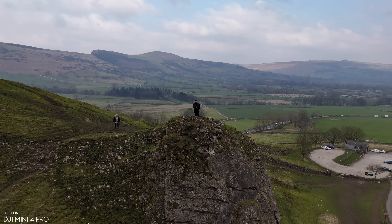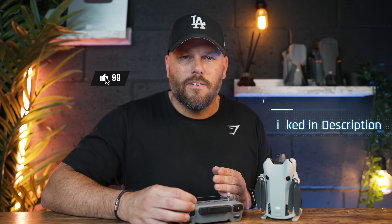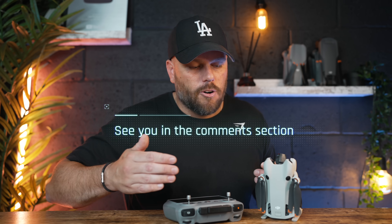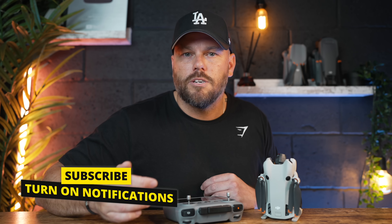I still highly recommend the Mini 4 Pro. It does have some drawbacks, but the advantages outweigh them by far. In the under-250-gram category, nothing comes close — there's no competition. If you want a small drone, this is the one to get. Let me know in the comments if you have any issues or things you'd like to see in future versions or addressed via software — I can feed them back. Subscribe if you're new, because I've got loads of videos coming out soon. About 18-19% of viewers are subscribers — if we can just get to 20%, that'd be awesome. Thanks for watching and have a fantastic day.